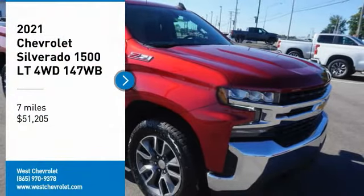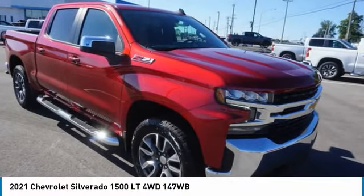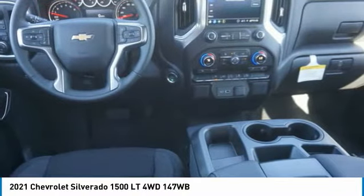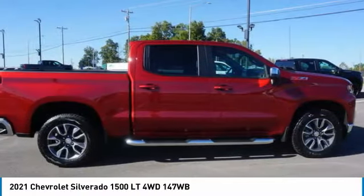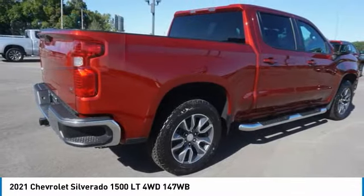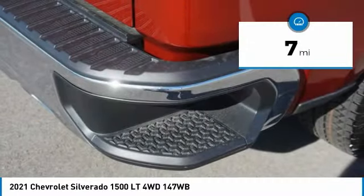Come test-drive the 2021 Silverado 1500. The Chevy Silverado 1500 has the lowest cost of ownership of any full-size pickup and is priced below $55,000. This vehicle has less than 100 miles.